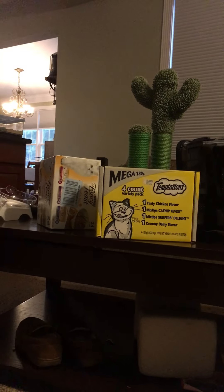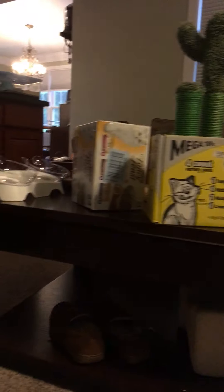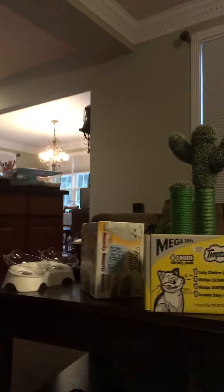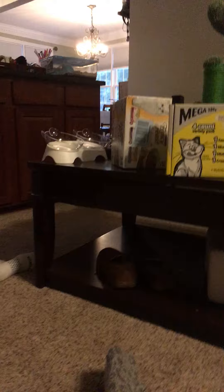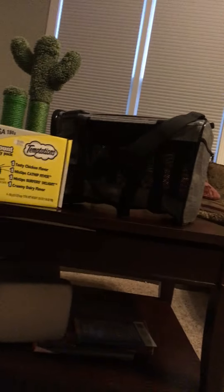Hey guys, you're probably wondering why the heck I have all this stuff on the table. We are getting a new cat. Tony's here with us. Say hi. Hello.